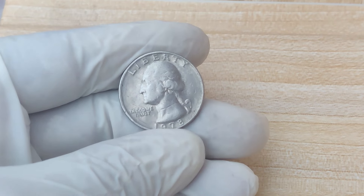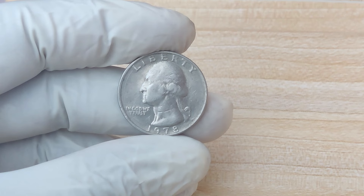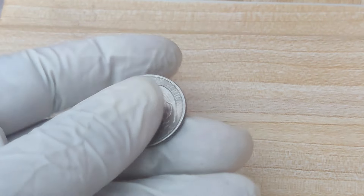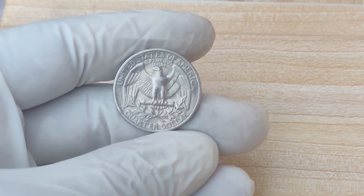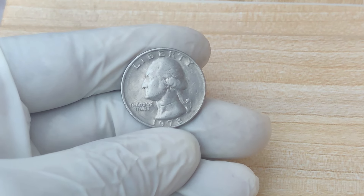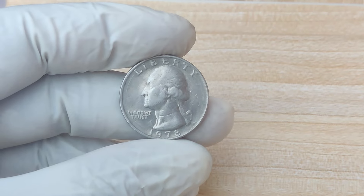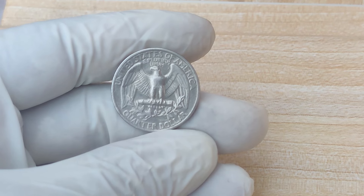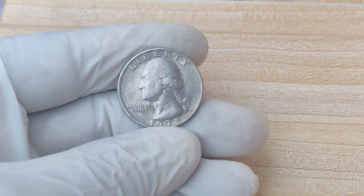Look for quarters minted in 1978 without any mint mark, which suggests it was likely minted in Philadelphia. But the no-mint mark alone isn't enough to make it worth millions. Carefully examine the coin for any unusual design features, such as missing or weak details, especially around the edges or central design. These flaws might be subtle, but if you spot something unusual, it could be a sign that you have an error coin. Check the coin's condition — coins with less wear and tear are more valuable. Consider getting it professionally graded by an organization like PCGS, Professional Coin Grading Service, or NGC, Numismatic Guarantee Corporation, which will examine your coin and assign it a grade that can dramatically affect its market value.